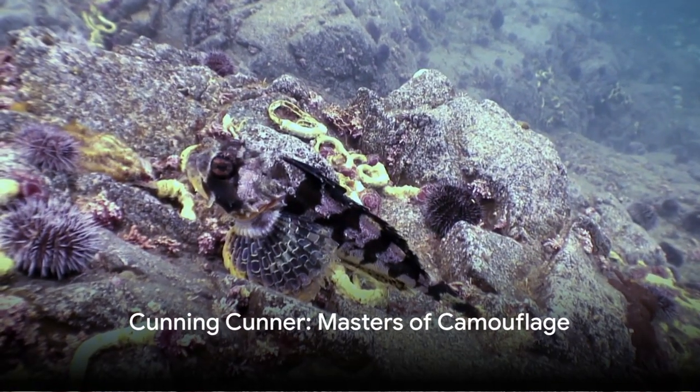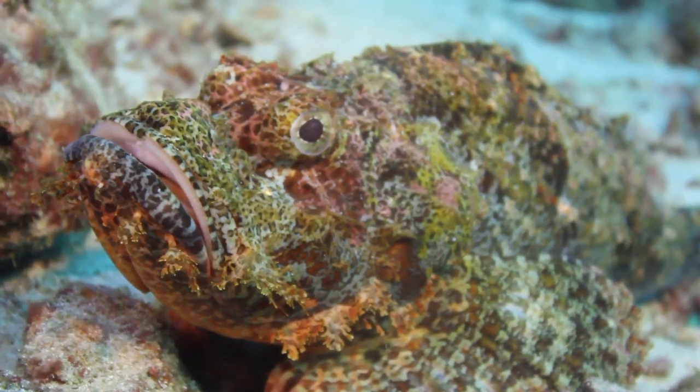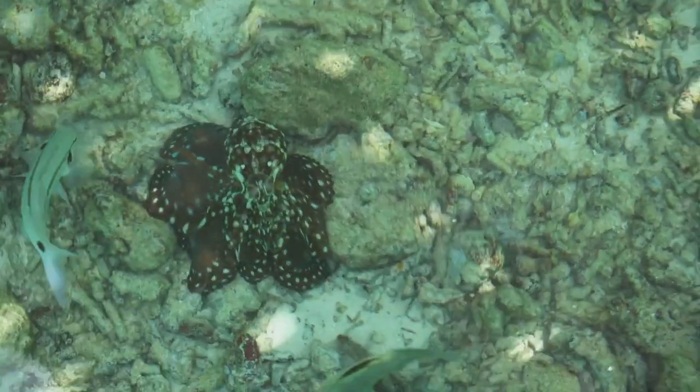Dive into the underwater world and meet the crafty cunner. Known for its chameleon-like camouflage prowess, this fascinating fish transforms its hue to blend seamlessly with its surroundings. Quite the illusionist, isn't it?